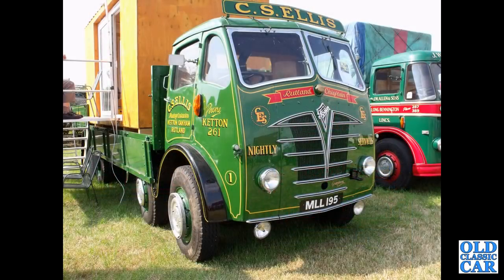This is a beauty — MLL195. I do like these. This is a 1952 FG eight-wheeler in the livery of C.S. Ellis of Ketton in Rutland.